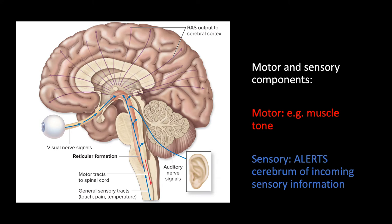The reticular formation has both motor and sensory components. Briefly, the motor component regulates muscle tone and works with centers in the medulla and pons to help regulate heart rate, breathing, etc. The sensory component — which we'll focus on — alerts the cerebrum of incoming sensory information, including visual, auditory, and touch, to bring about mental awareness or alertness.